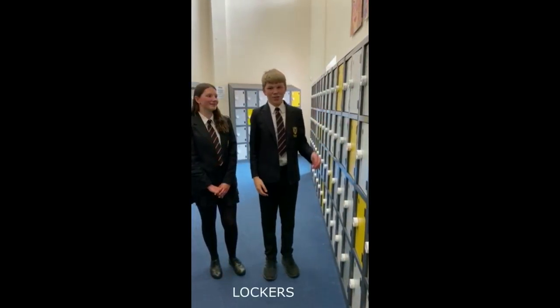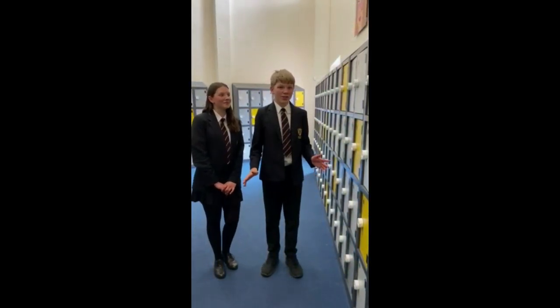So these are the lockers. This is where you keep all the stuff you don't need during lessons, like PE equipment and DT equipment. They're optional, so you don't need to get one, but if you wanted to you could share it with your brother or sister.